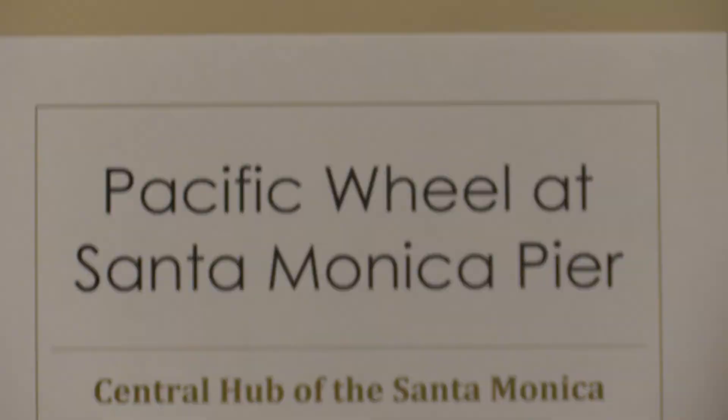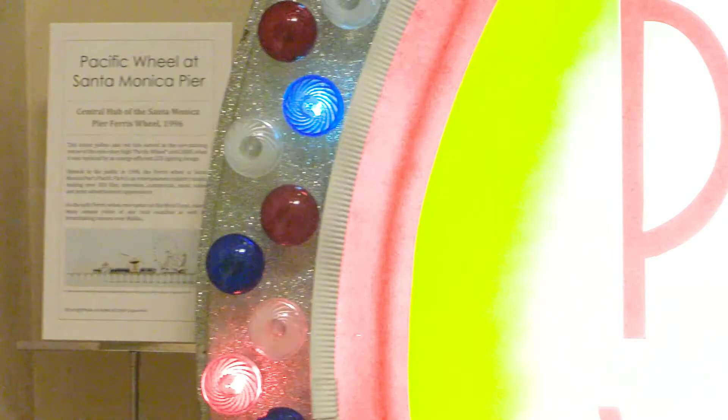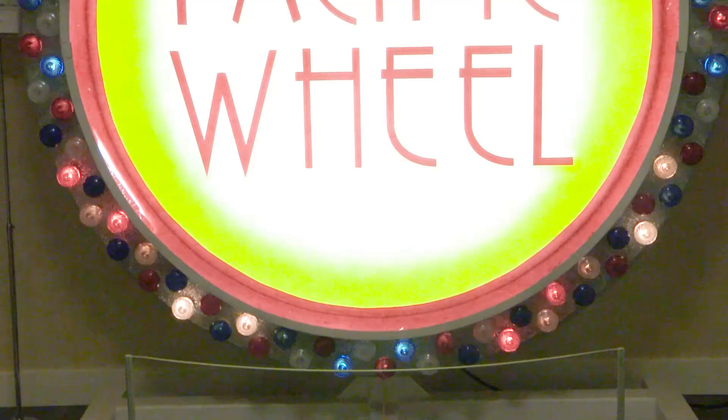The ferris wheel has been a long-time staple of the Santa Monica Pier. The Pacific Wheel sign seen in the gallery was on the ferris wheel from 1996 to 2008, until it was replaced with solar-powered neon lights.